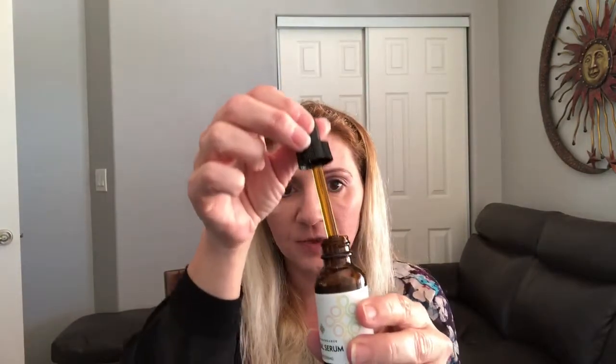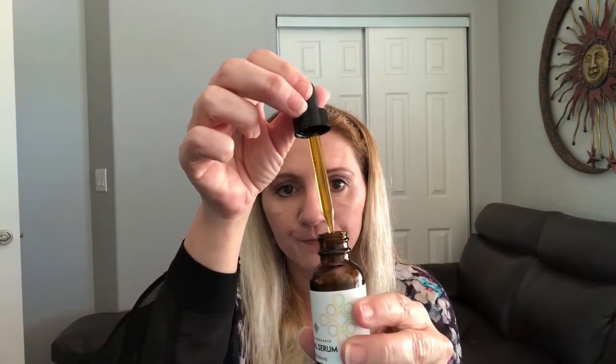It comes in this little one-ounce bottle with a dropper, and a little goes a long way. What I've been doing is mixing one or two drops with my moisturizer — it spreads right on after I take off my makeup. Then before I go to bed, I put one or two drops on my hand and apply it to the spots I really want to focus on.